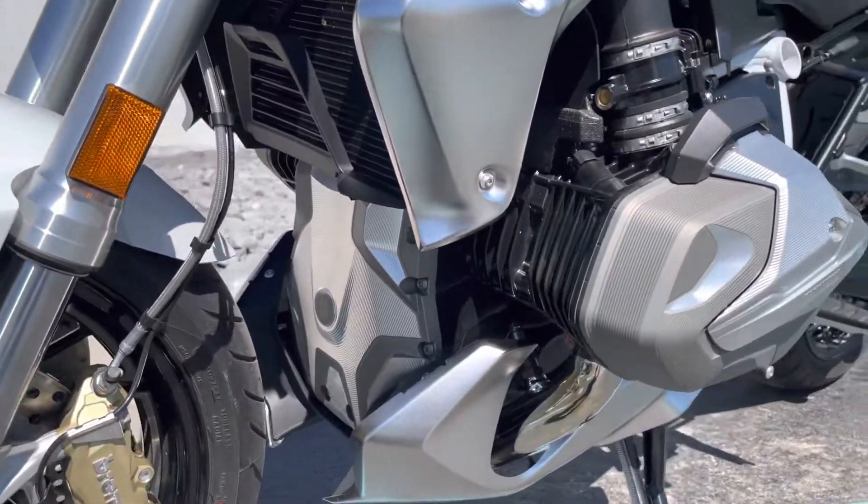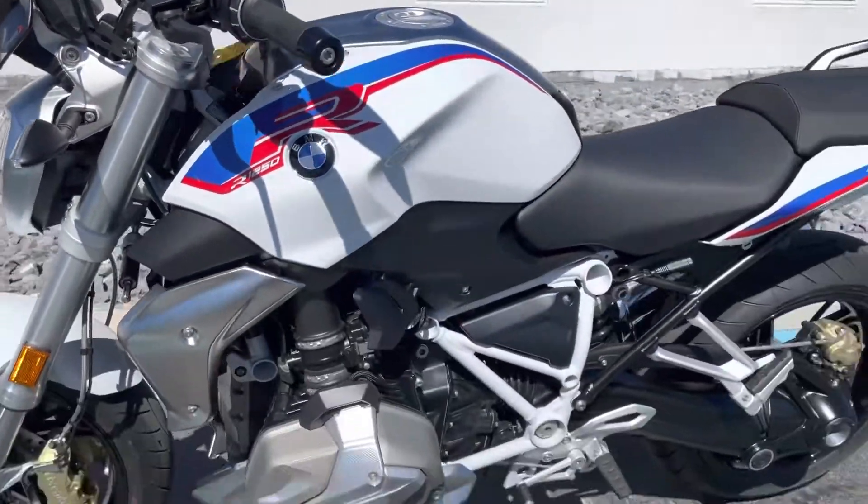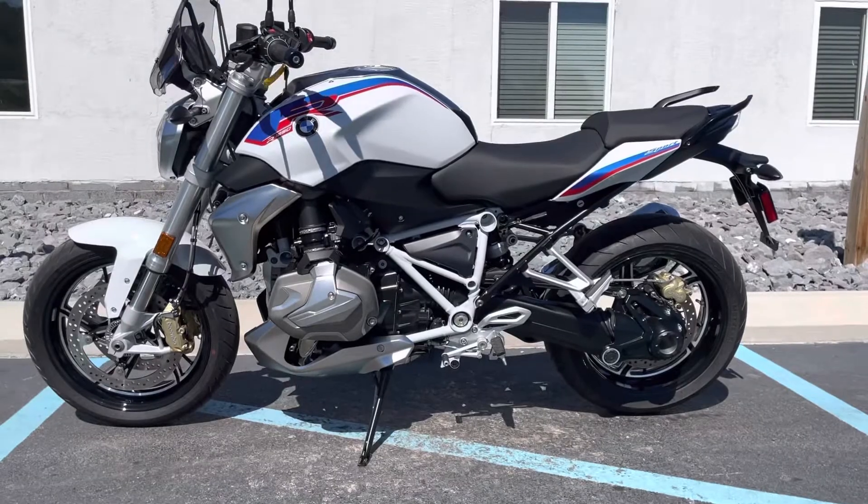We've got the clutch cover, valve covers. There's a good look at it.